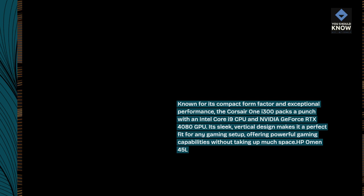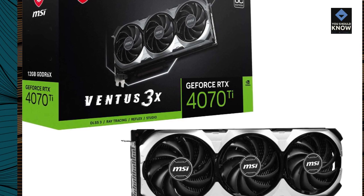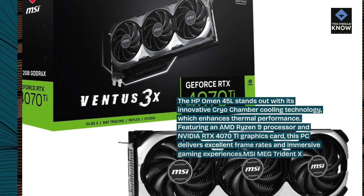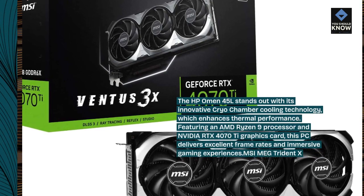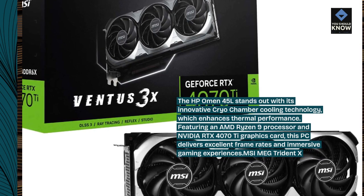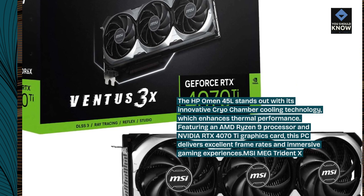HP Omen 45L. The HP Omen 45L stands out with its innovative cryo chamber cooling technology, which enhances thermal performance. Featuring an AMD Ryzen 9 processor and NVIDIA RTX 4070Ti graphics card, this PC delivers excellent frame rates and immersive gaming experiences.